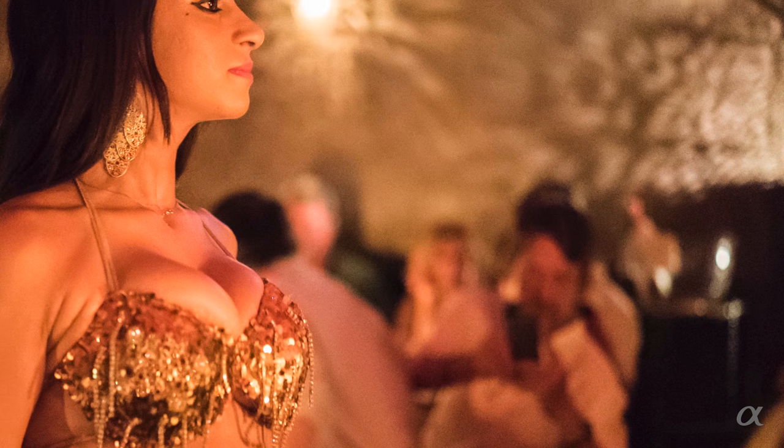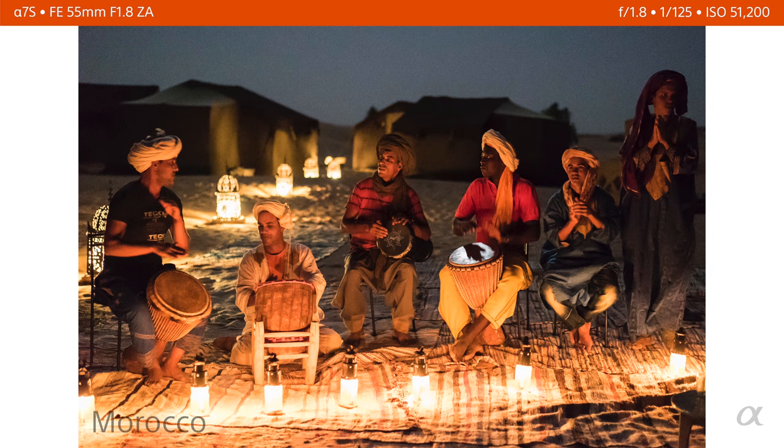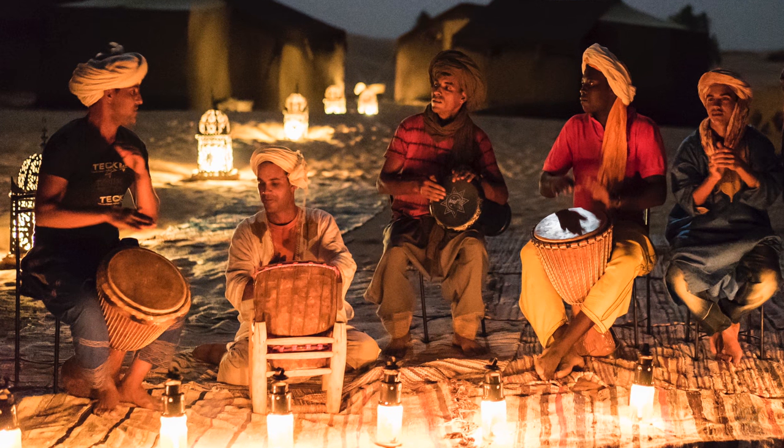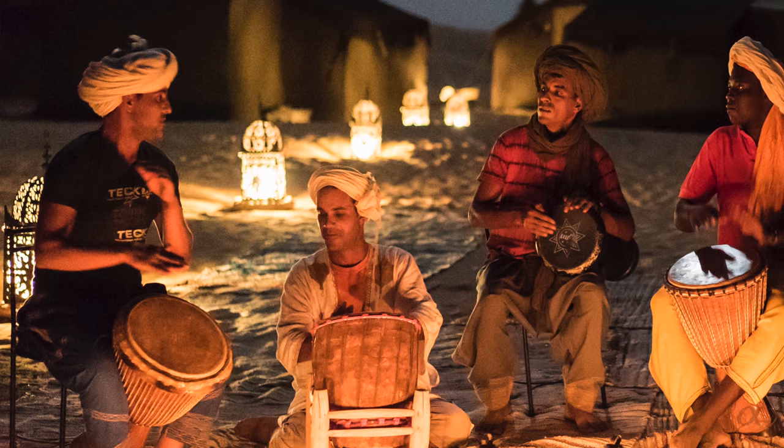If you look carefully, you'll see a guy in the background trying to take a picture on his phone — and I'm sure his image is not coming out. I was out in the desert staying in a tent, and some of the locals came out and started playing music. This was made totally by candlelight — again, ISO 51,200, 55mm f/1.8 lens, 1/125th of a second at f/1.8. Besides the noise or grain not being bad, the dynamic range is incredible — you're seeing detail in places that you'd be surprised to find detail.